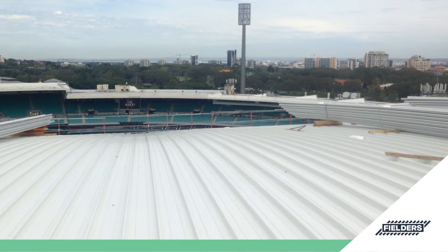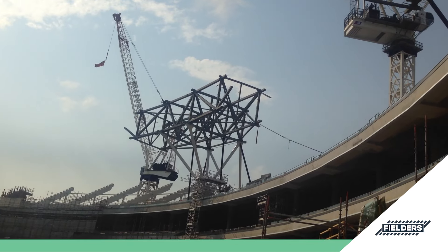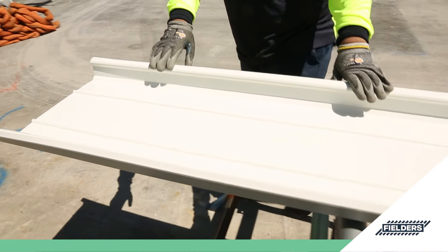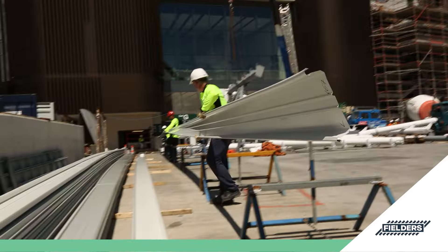Of course, Freeform can be roll-formed to any transportable length, but for large volume projects or those requiring even longer continuous spans, Freeform can be manufactured at the construction site by our specially designed mobile rollformer.